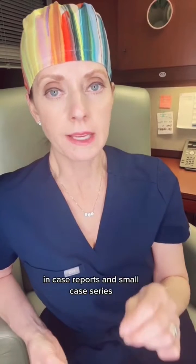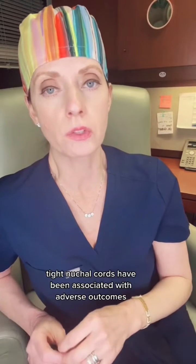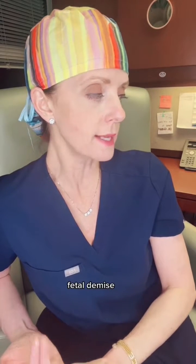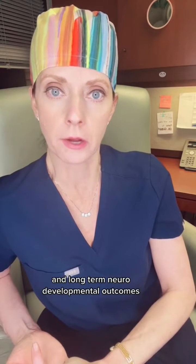In case reports and small case series, tight nuchal cords have been associated with adverse outcomes including fetal asphyxia, fetal demise, and long-term neurodevelopmental outcomes.